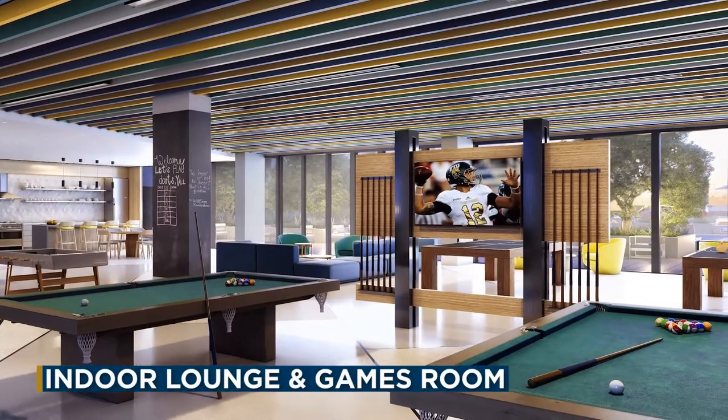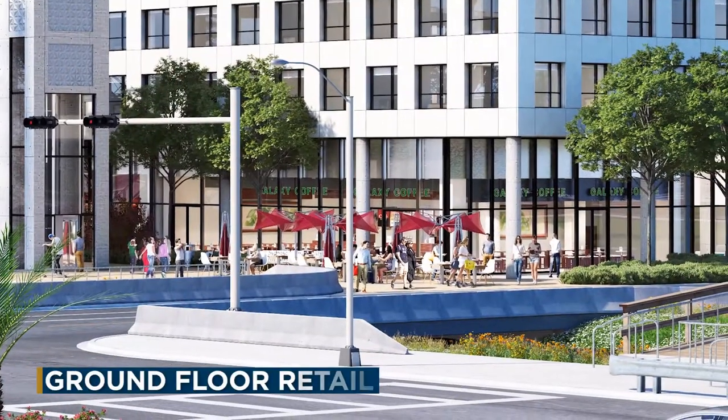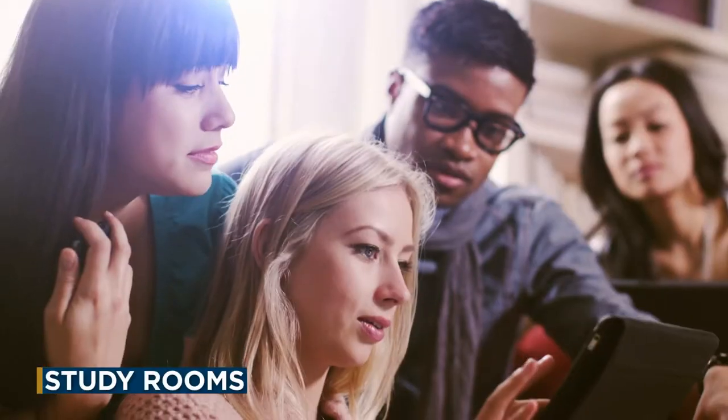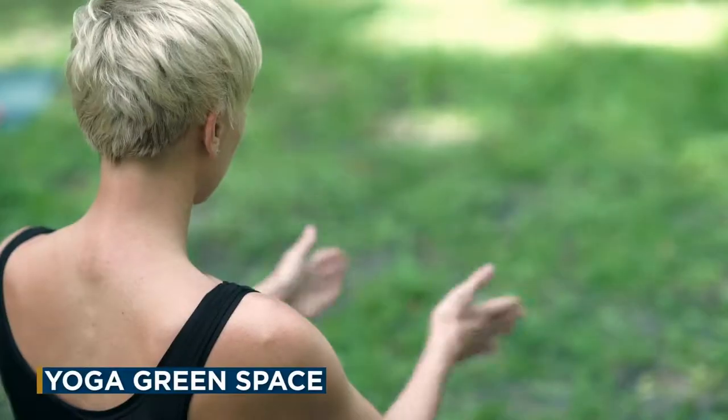Over 65,000 square feet of purpose-built student amenities will include a ground floor retail, a stunning amenity deck with a resort-style pool, gym and more, shared study areas on each floor and a rooftop terrace featuring barbecue areas, a yoga green space and performance stage.